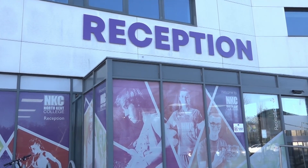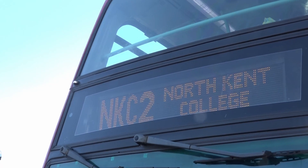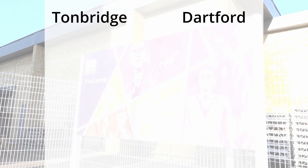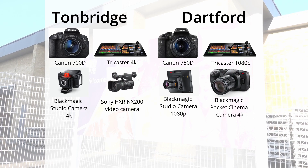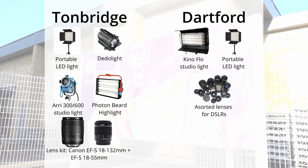Dartford is the flagship of the four campuses run by North Kent, complete with a free shuttle bus service to and from the local train station, and the only other campus to specialise in film and TV production. Similar to Tunbridge, they have a fleet of Canon DSLRs as well as a TriCaster system with three Blackmagic cameras for broadcasting. However, they are older models limited to 1080p, which is two times less resolution than Tunbridge's. There are no dedicated video cameras, with the exception of Blackmagic Pocket Cinema cameras available only to degree level students.